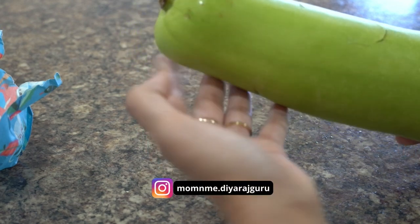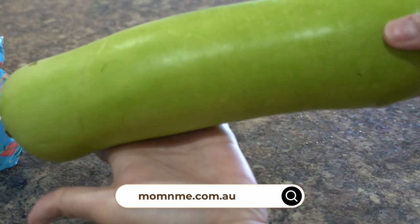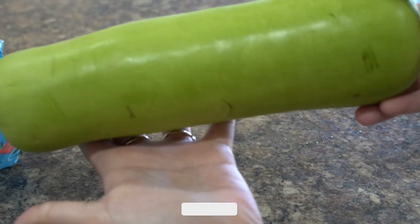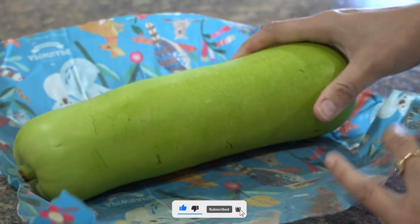If you adopt these practices of storing vegetables, they will stay fresh for at least a week or 10 days — and I'm sure they'll be consumed well before that. That's all I had to share for today's video. If you liked it, please don't forget to hit like — it gives me motivation to make more informative videos.